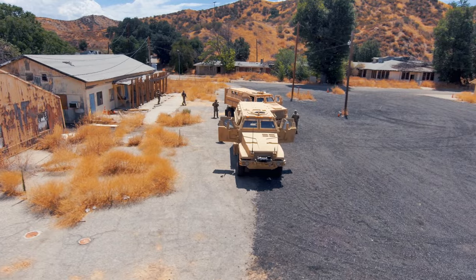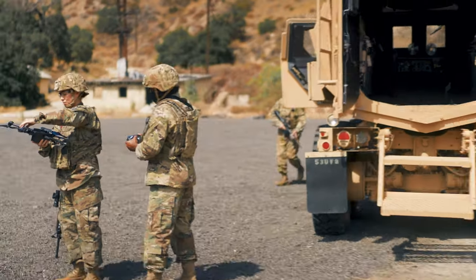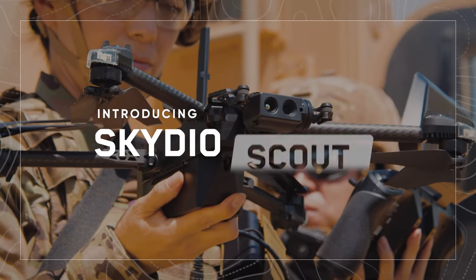This Army convoy is departing to set up a checkpoint along a distant supply route. They are equipped with Skydio X2 drones featuring a new autonomous skill: Skydio Scout.